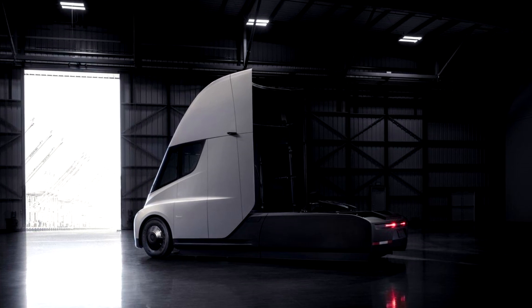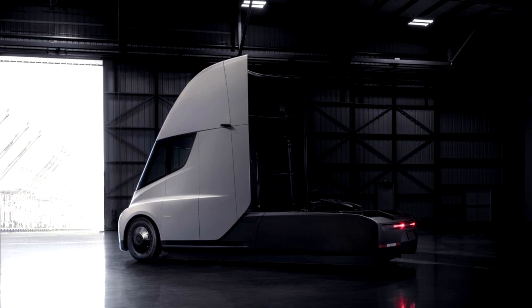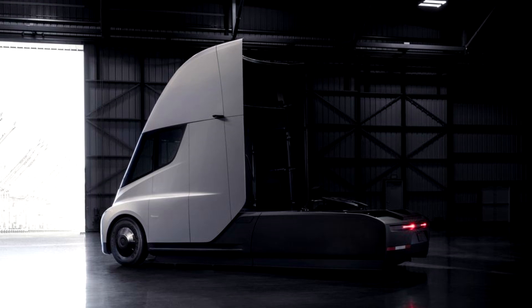Tesla made a semi truck and the design is seriously amazing. I mean, look at it. Now it's time for this Tesla fanboy to talk about it, so stay tuned.